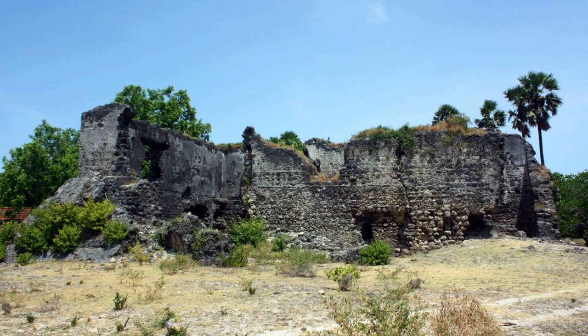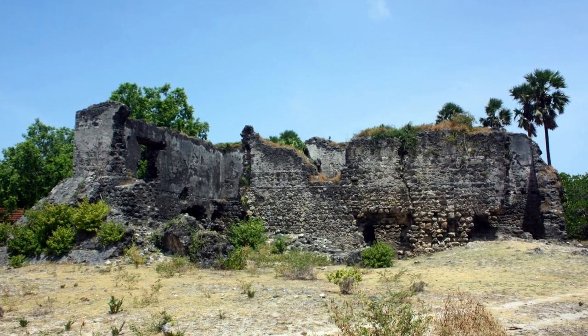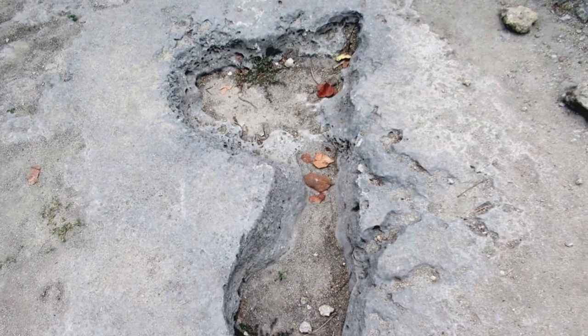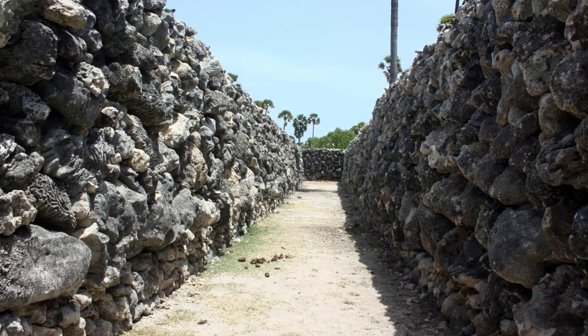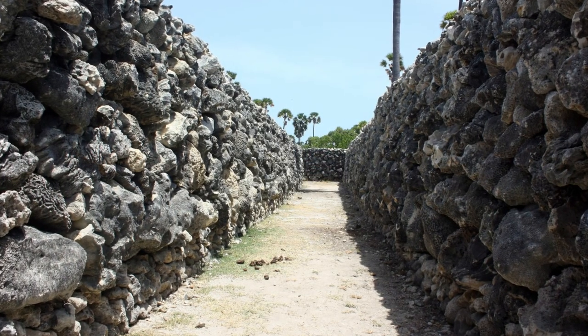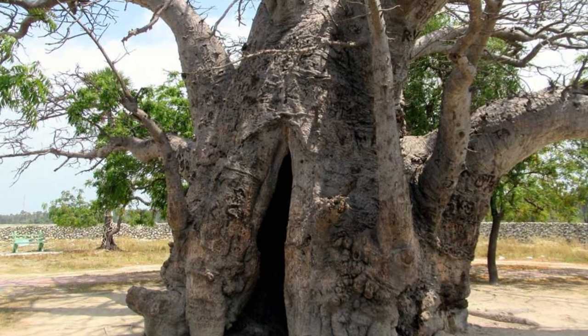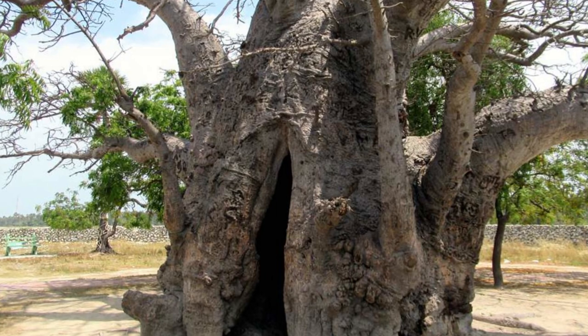Delft Island is also home to some fascinating historical sights. The island has a number of ruins and ancient buildings that date back to the colonial era. Among them is the Baobab tree, which is believed to have been brought to the island by Arab traders. The tree is over 800 years old and is a testament to the island's rich history and cultural heritage.